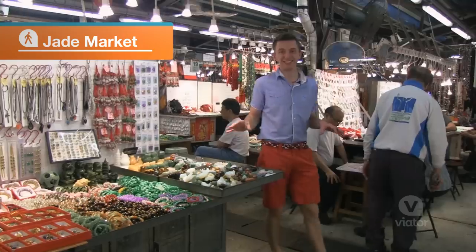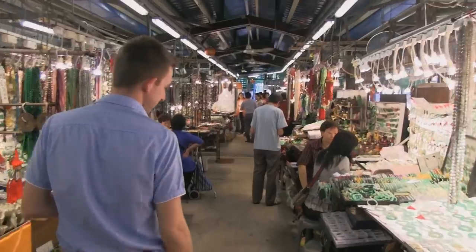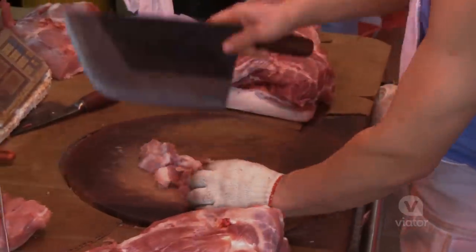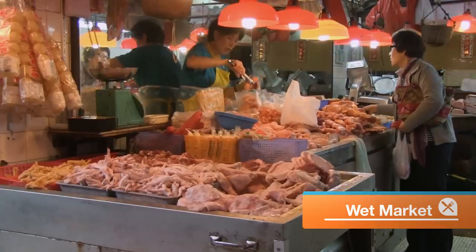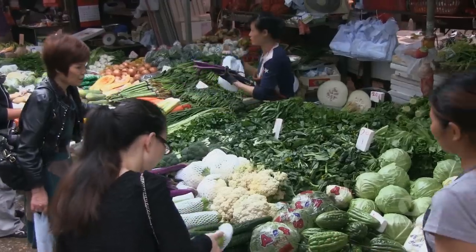The Jade Market is the largest of its kind with over 400 stalls. If you can make it out of jade, it's here in the market. Just a few doors down from the Jade Market is the wet market where they sell fish, vegetables, and meat.